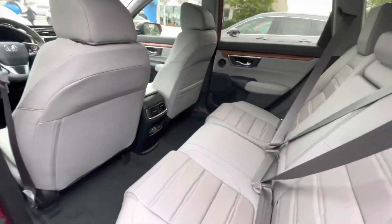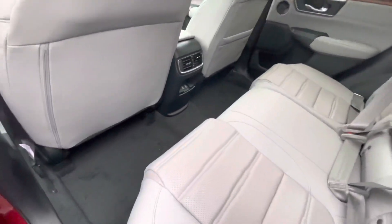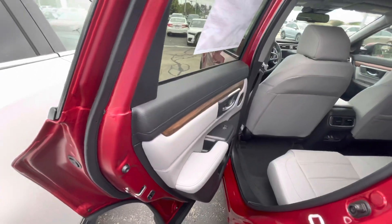Nice gray leather interior — seats are super comfy, lots of leg room. You've got two USB plug-ins in the center there, where the climate control area is, and that nice wood trim as well.